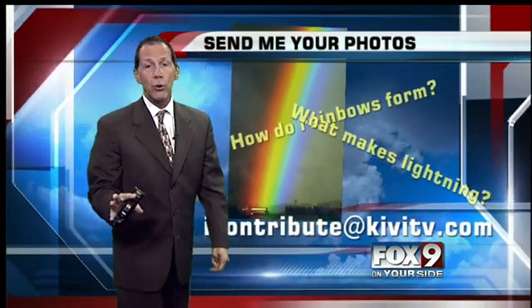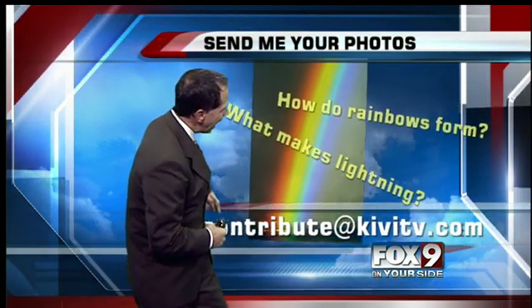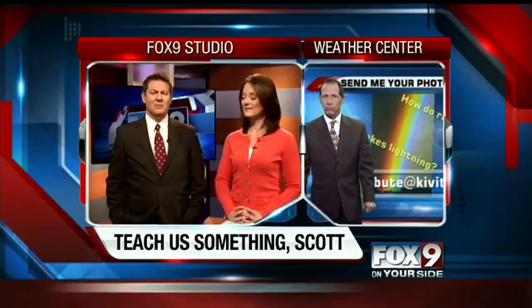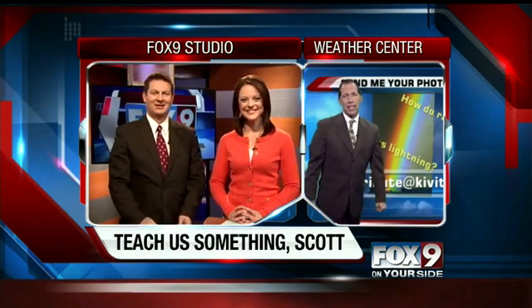If you've got some great photos, we're going to compile them and get them on the air for you. You can email me at icontribute@kivitv.com and we'll get those on the air. Why are rainbows curved? Are they actually a big circle and we only see half of it? That's exactly right — in fact, it is a full disc, a full complete circle.